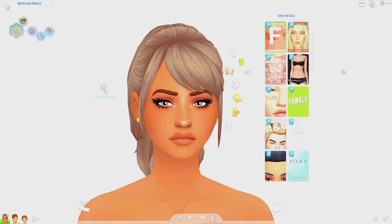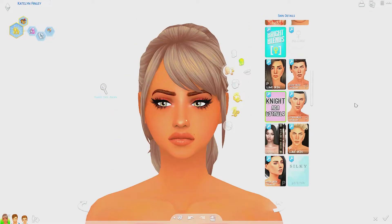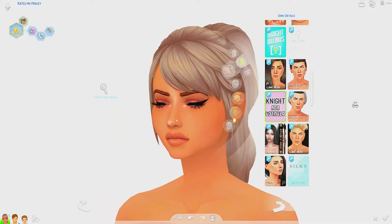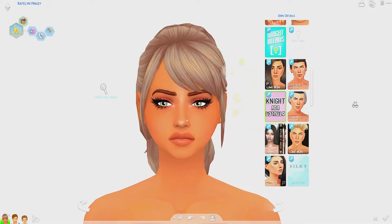Moving on to skins — I've been obsessed with two in particular. First is one by Grim Cookies; there's something about it that's so perfect and it looks like a sim without even looking like they're wearing a skin. Next is the Nyx skin — a very subtle difference, but it looks like your sim isn't wearing a skin at all. This is also the default skin that Lil Simsy and Vixella use, and both are on my Tumblr.